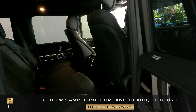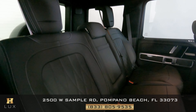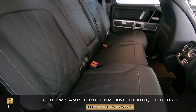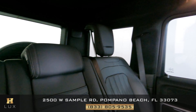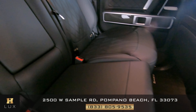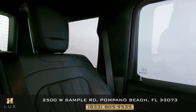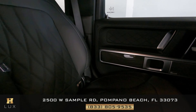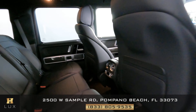Let's have a look at the back seats — we're going to start with behind the passenger first. The seat is in perfect condition. Let's have a look at the middle seat, and now behind the driver. All passenger seats in this car are in good condition.